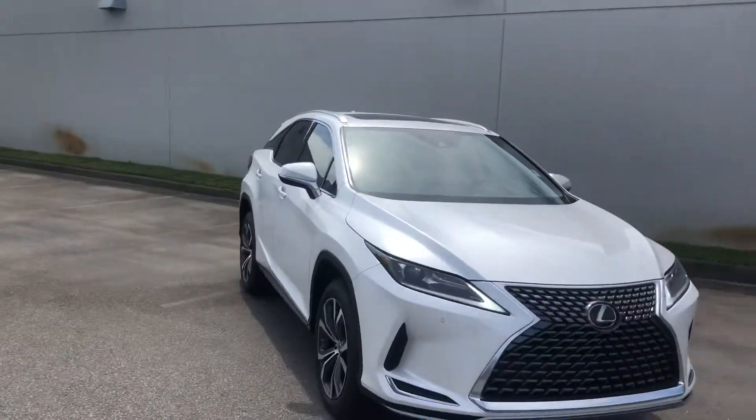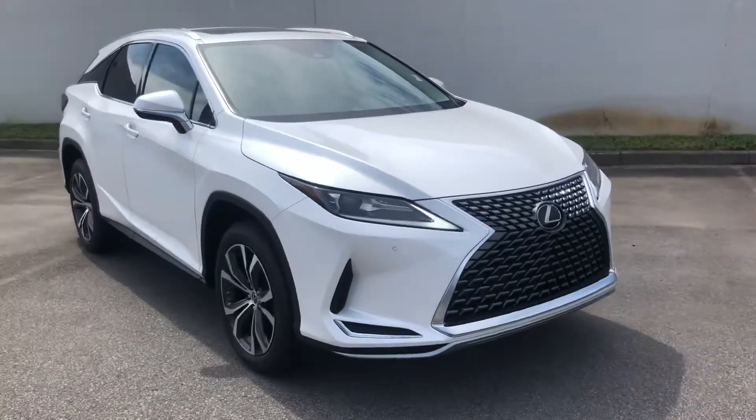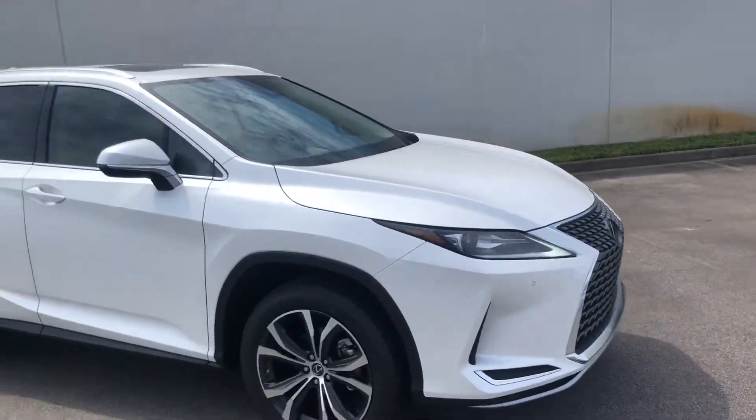Good morning, Kevin. My name is Kyle Reed here at Jim Hudson Lexus in Columbia, and thank you for reaching out to us and inquiring about a RX 350.